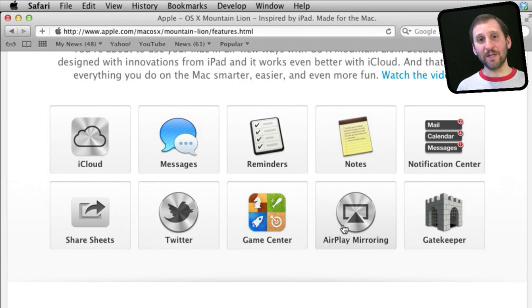A big one is AirPlay Mirroring. This will allow you to mirror the Mac's screen on an Apple TV, which you can already do with the iPad and the iPhone 4S.